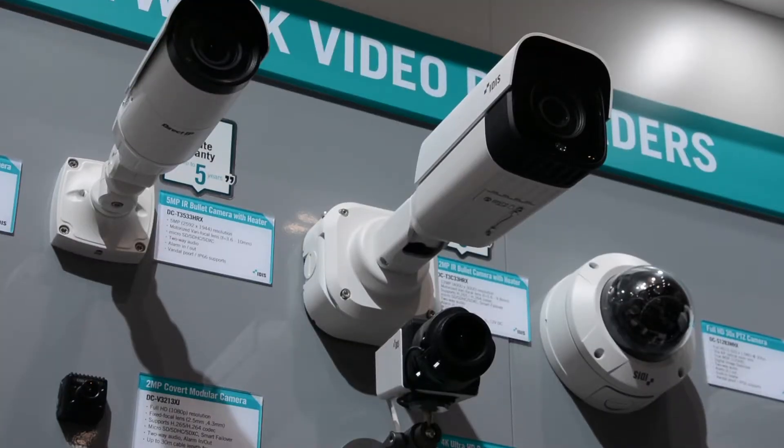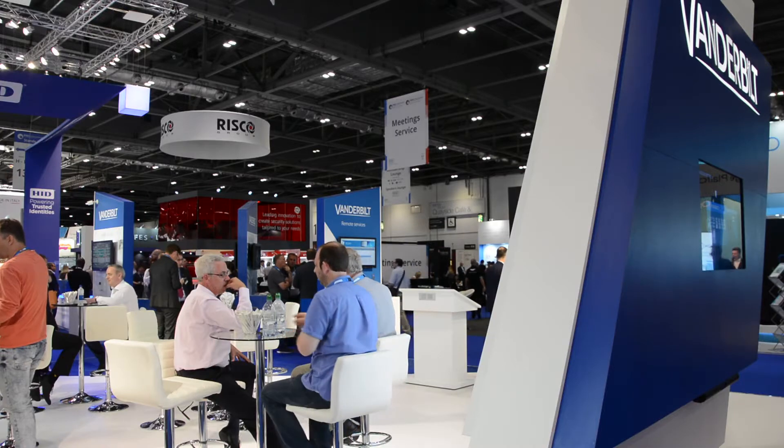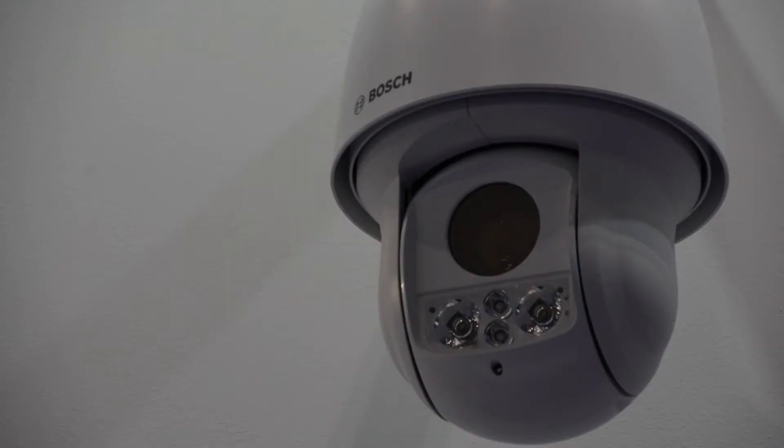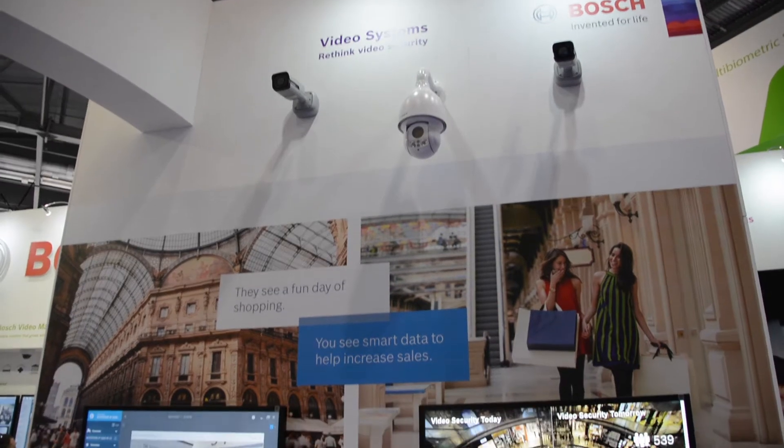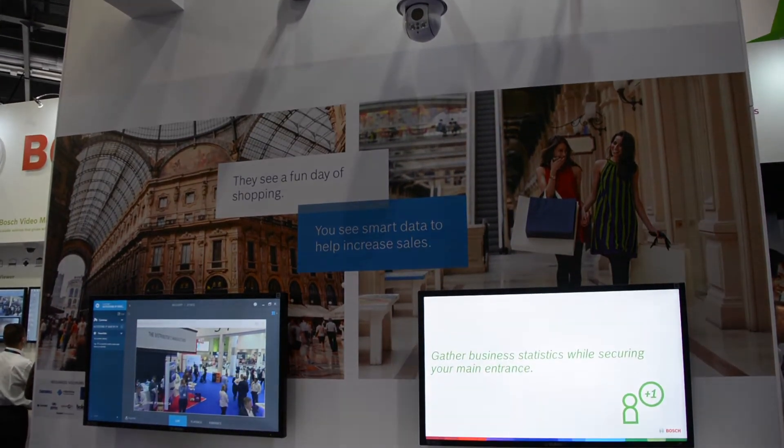Perimeter protection has always been an important part of an overall integrated security system. Perimeter can be defined as a number of things, including your building, your premises, your entire corporate campus, university campus, airport, or a government facility. Video analytics is now improving so much that it's also a very reliable detection method, especially using thermal cameras where you can do long-range detection in a very reliable way.